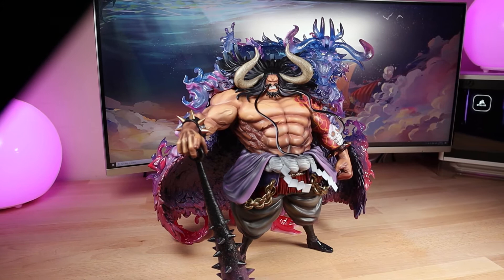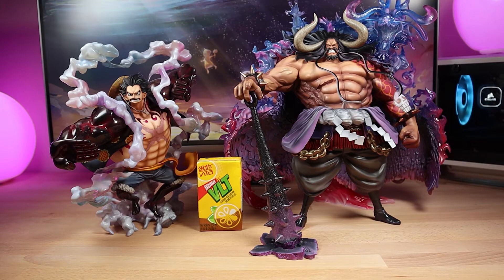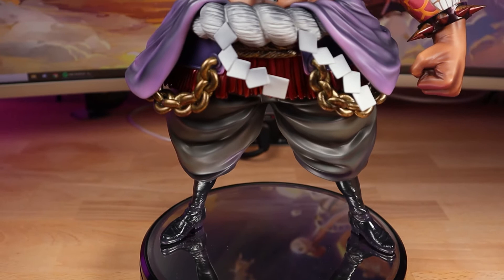He's really tall, coming in at 380 millimeters or almost 15 inches, and he weighs a solid 4.9 kilograms. Comparing him to other figures in the Portrait of Hearts line, he's definitely the biggest one out there. He makes Gear Fourth Luffy look really small in comparison. If you're putting him in a bookcase you're gonna have to modify it, so I recommend keeping him on a desk or somewhere really sturdy because if he falls over it's game over.